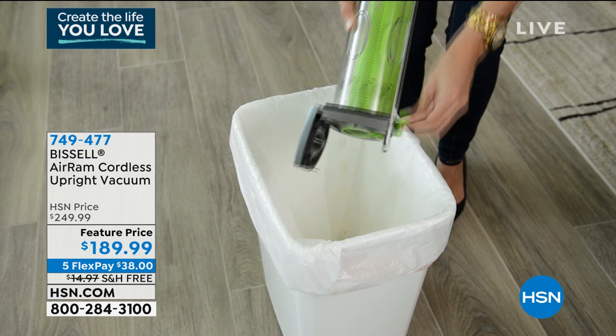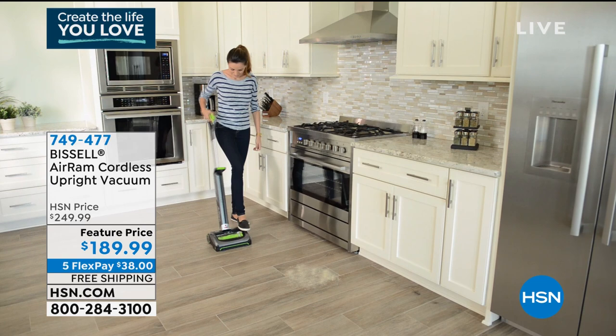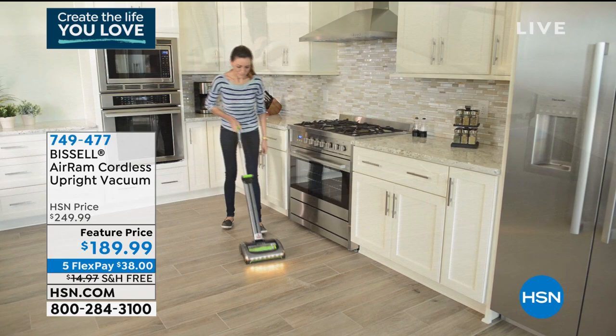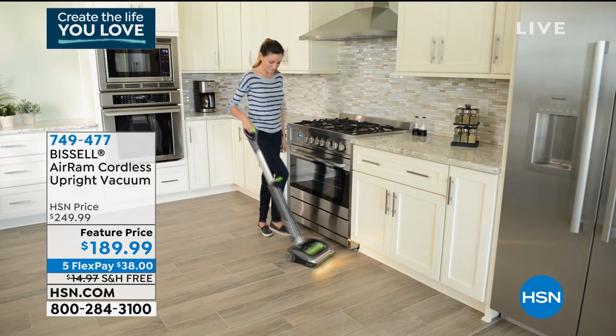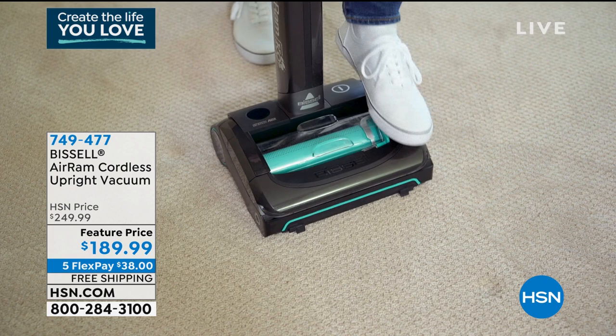It's a huge customer pick because it's powerful and durable — you get 40 minutes of clean time and it absolutely outperforms any regular corded vacuum you own. It's insanely lightweight, very easy to use, and it'll even work on carpet. That's still to come. If you want something cordless, convenient, easy, and super powerful, that's the one.